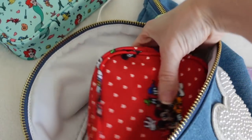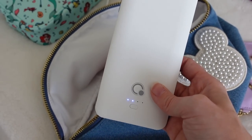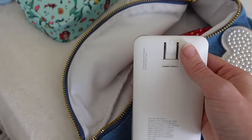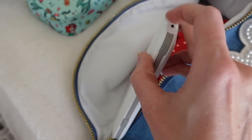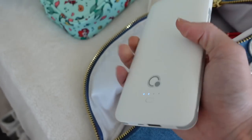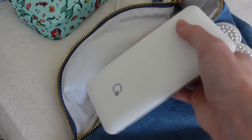Also in the jumbo fanny pack is my portable charger. I have tried several portable chargers and this one is by far the best. I need to recharge it before we leave, but the reason I love it is because it has a built-in plug on the back — no additional cables needed. And it has all different attachments built in, so I can charge my daughter's tablet, my phone, or our little portable fan all at the same time. I love this portable charger.